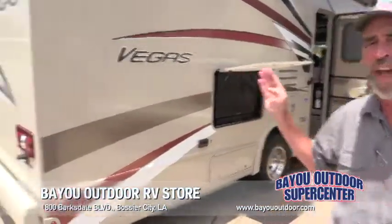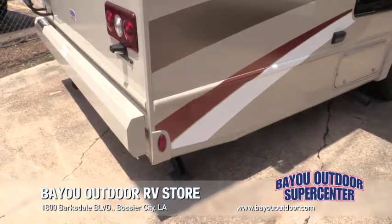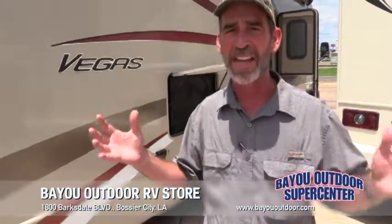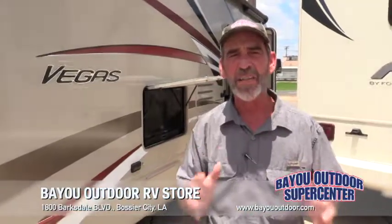Just like this 2019 Thor Vegas 27.7 Class A. This is a special breed for people that might be on the leery side of the size of a Class A — that big feel on the inside, but it's the size of a Class C.